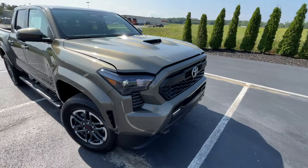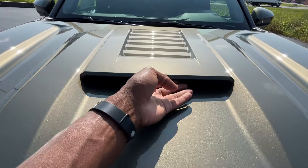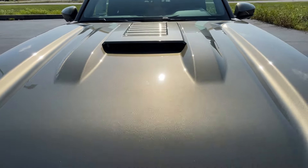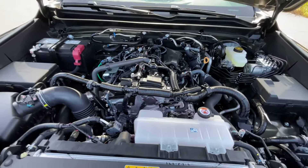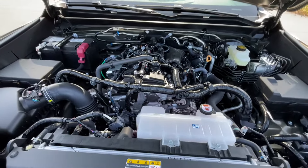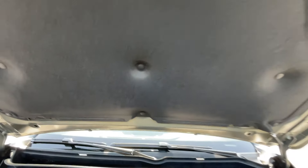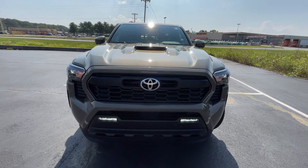Coming back around to the front, I want to address the hood. I'm not sure that hood scoop is actually functional, but I love the design of it. There's that 2.4-liter turbocharged four-cylinder engine — I'd hate to have to work on one of these, there's a lot going on. I think the hood scoop is just for decoration because I don't see how air could get through, but it looks very nice.